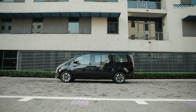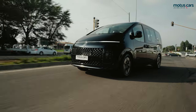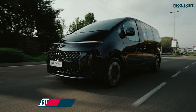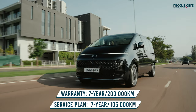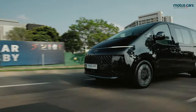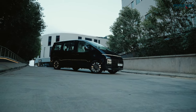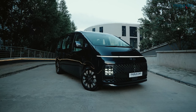The new Storia certainly impressed us on many levels, and as a premium people mover, it ticked all the boxes and then some. Yes, the top specification model seemed quite expensive, but we feel the Storia justifies the price tag. Combined with its excellent warranty and service plan, it seems like a great alternative to the mainstream people carriers of Toyota, Volkswagen, and even Mercedes-Benz. Be sure to visit motors.cars for more details and offers on the new Hyundai Storia.